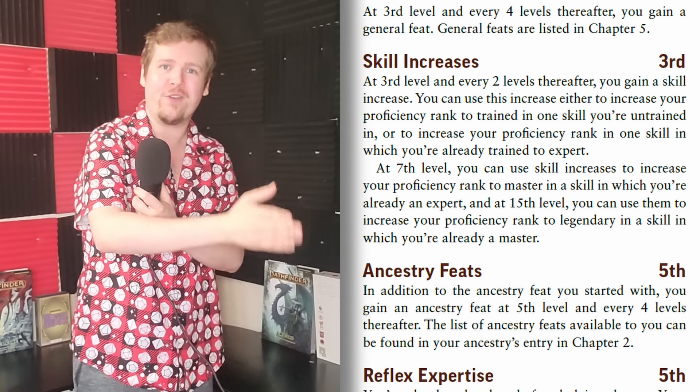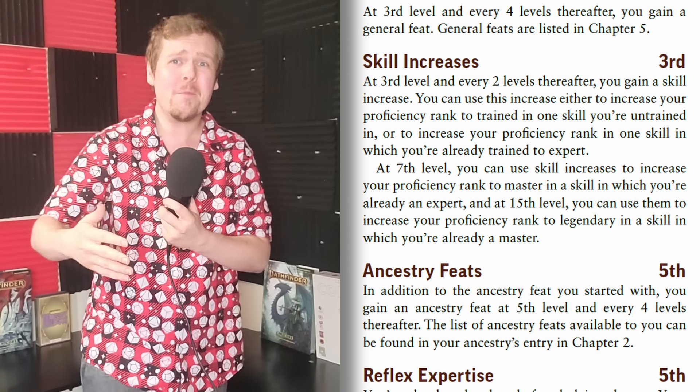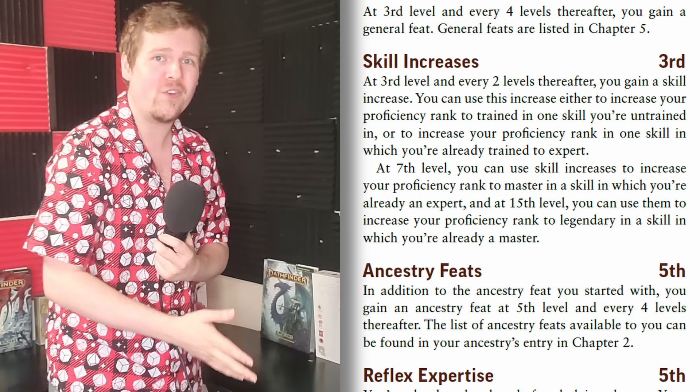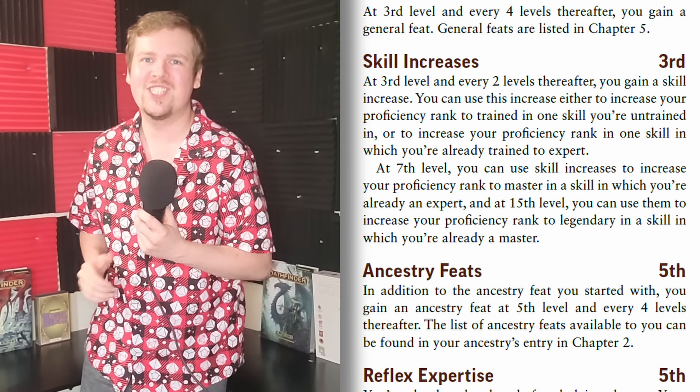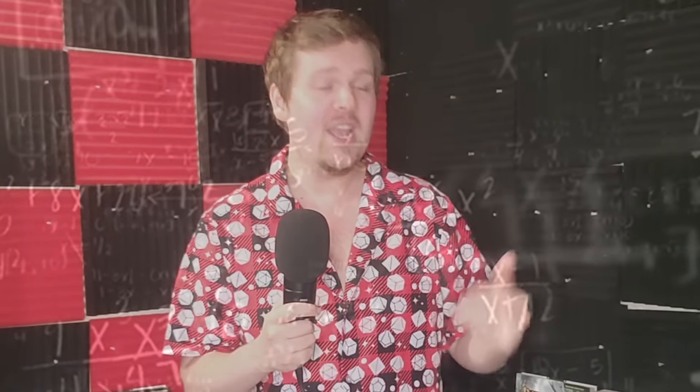Pathfinder 2e, however, gives you a skill increase every single odd level — 3, 5, 7, 9, and so on — no matter what class you're playing, with one terrifying exception. Every odd level you get a choice: either increase one skill's proficiency by a stage, like from Trained to Expert, effectively getting a permanent +2 to that skill, or train in a brand new skill. You only get nine of these throughout your character's entire life, so each one is pretty important.